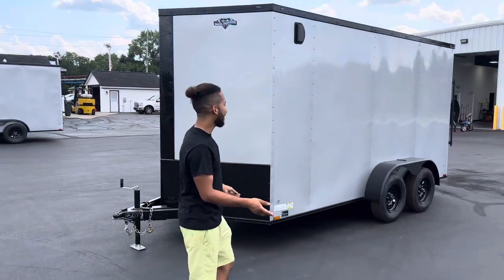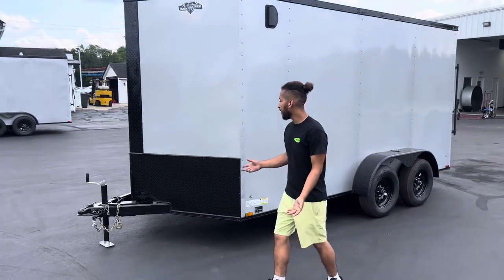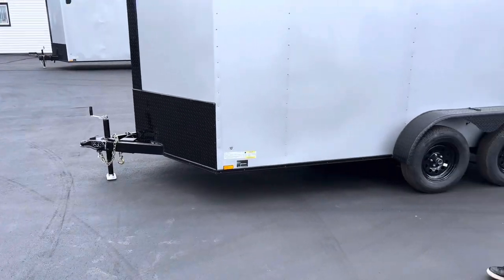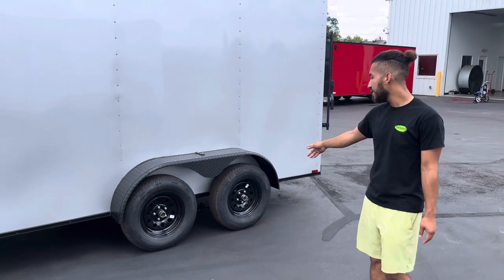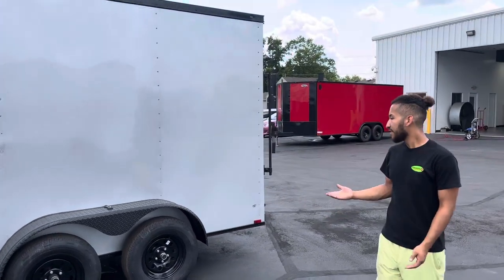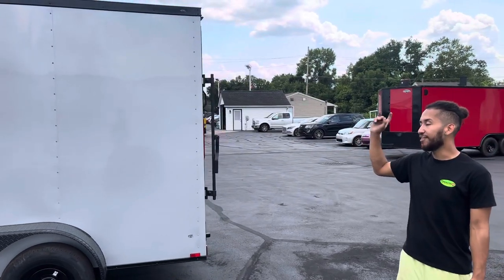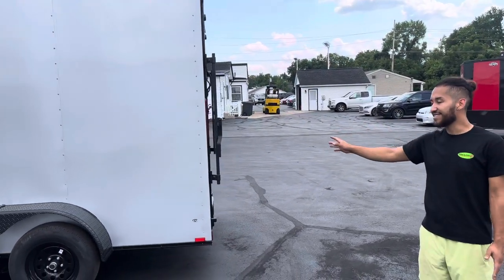Everything that would be chrome gets blacked out. You got the easy drop tow hitch up front. You got the tandem axles, which take up to 3,500 pounds. It's nice and strong, heavy-duty. You got the 0.30 aluminum steel siding on it.